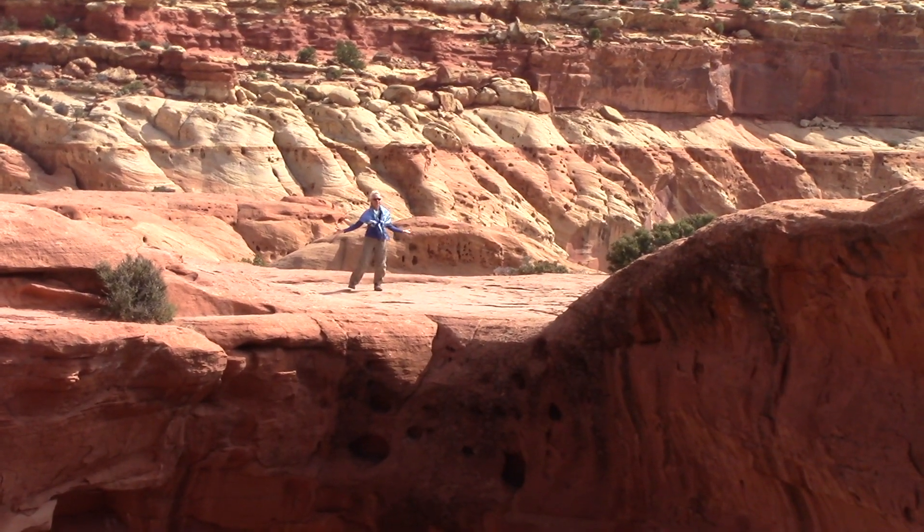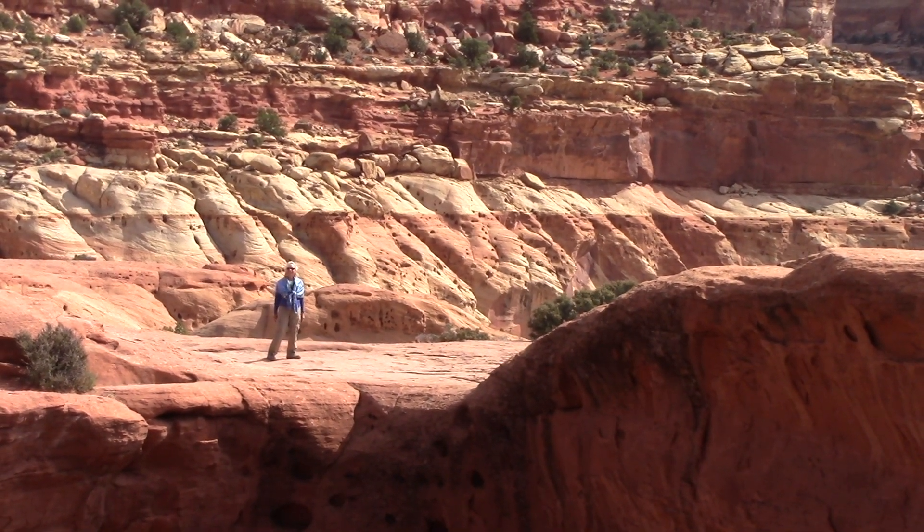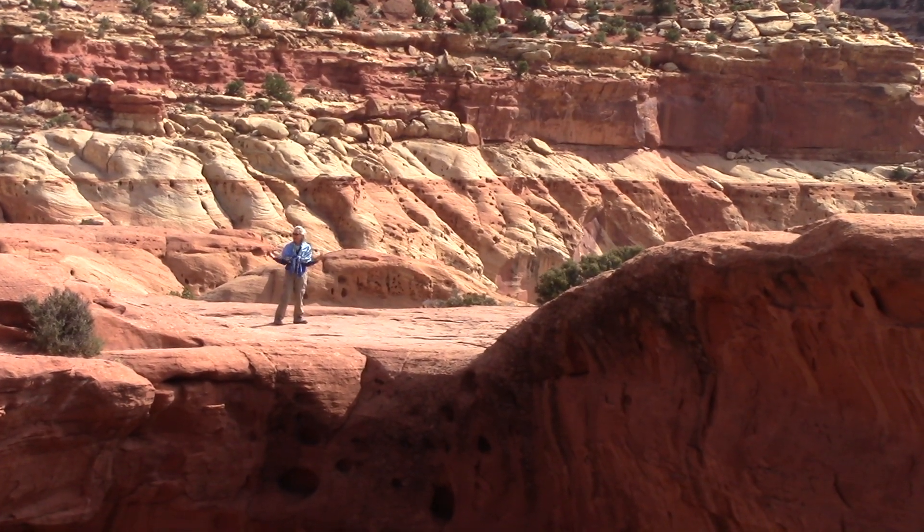On the other side is a view of the canyon. This is spectacular. You have to come to Cassidy Arch.